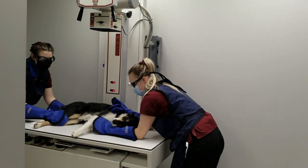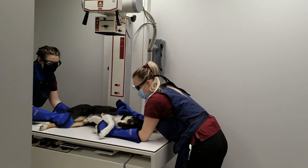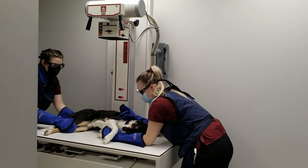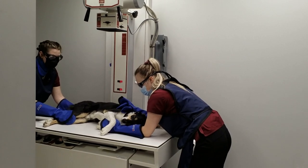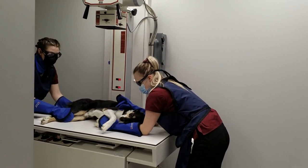This is our x-ray room. We have only digital radiology technology, both direct and indirect systems. We have stationary and portable machines. We also have three ultrasound machines and two laser machines.